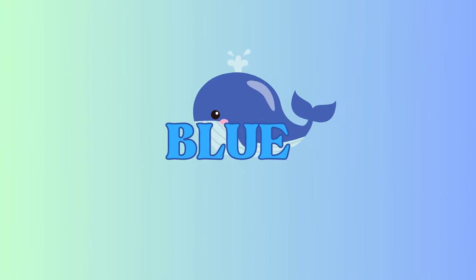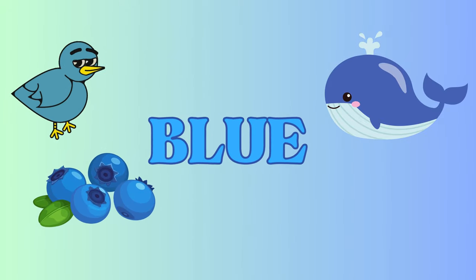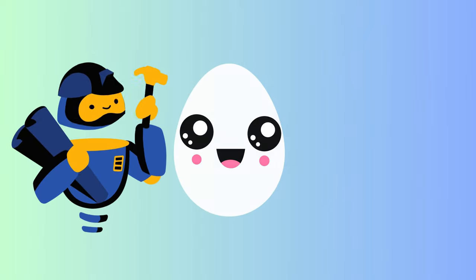Blue! Blue is cool. Here's a gigantic blue whale, a chirpy blue bird, some tasty blueberries, and a sleek blue car. Blue is so calm and peaceful.